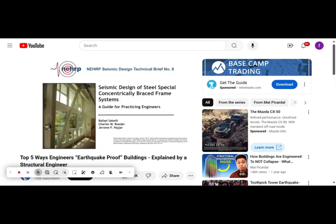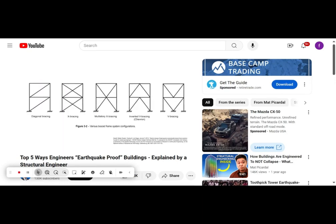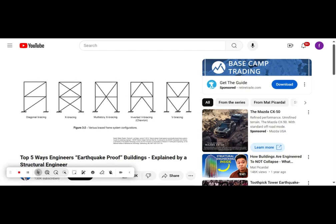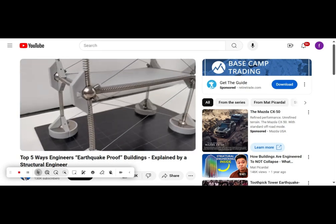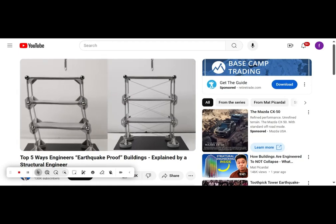Bracing systems are the bread and butter for steel buildings. Braces are stiff, strong, and economical against resisting earthquakes, but they do get in the way of the architecture. Braces, as the name suggests, brace the building during earthquakes and they are effective. If we install braces on the MOLA model, you can see that during earthquakes they are stiffer and deform less than the ones with the moment frames.